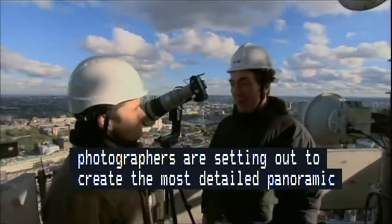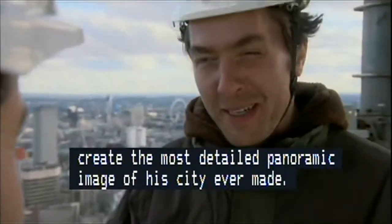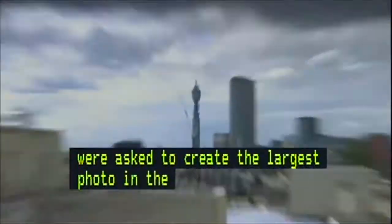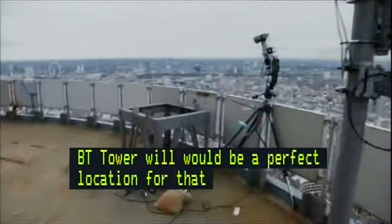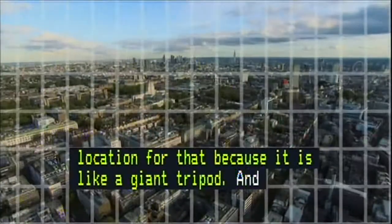We were asked to create the largest photo in the world, and I thought for a few years that BT Tower would be a perfect location for that — it's like a giant tripod. And on that tripod, four computerized cameras with telephoto lenses will each snap a grid of images that make up one quarter of the panorama.